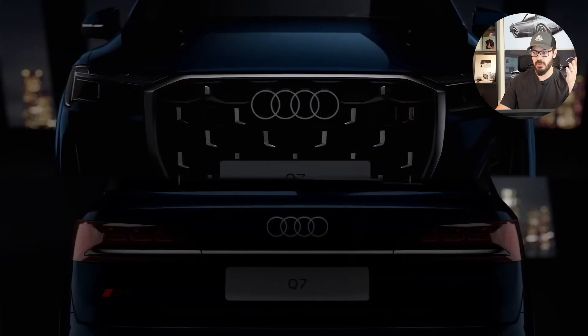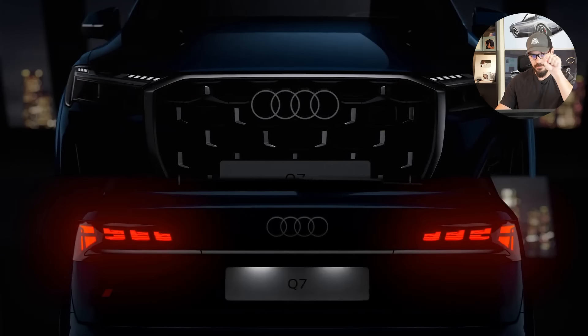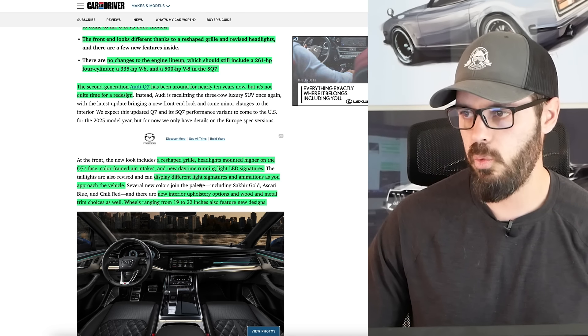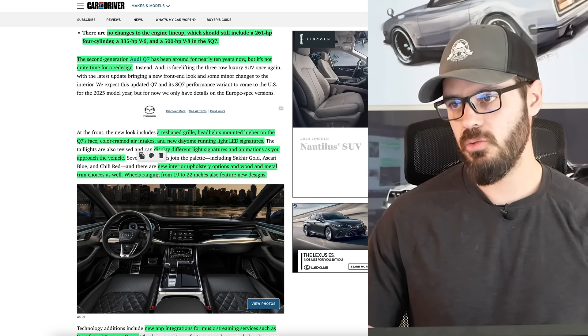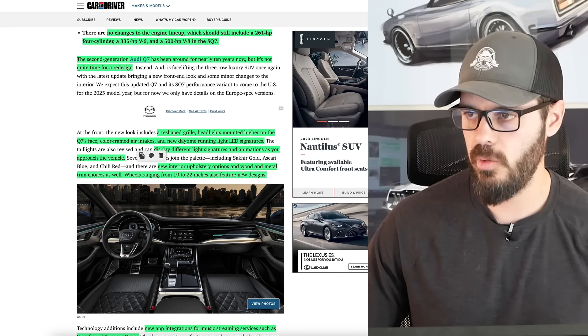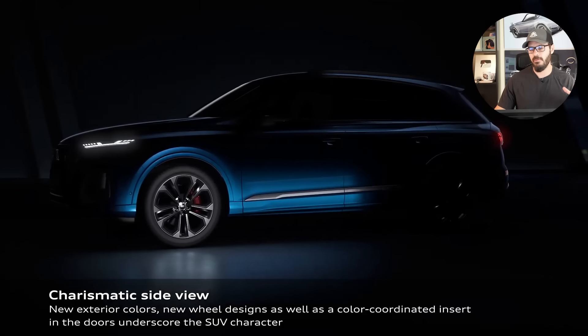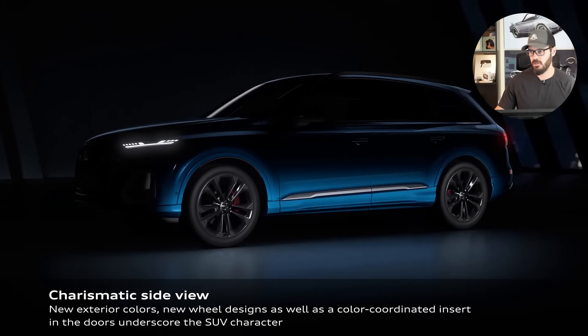The Audi R8 was the first one with the LED face in the front end, giving it a clear identity back in 2007. You have new interior upholstery options and wood and metal trim choices as well. Wheels ranging from 19 to 22 inches — and I would 100%, this being the Q7, the big bulky SUV, want to have my 22s on there on my SQ7.